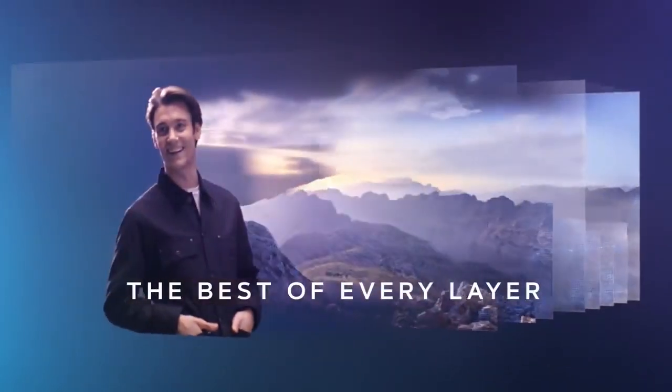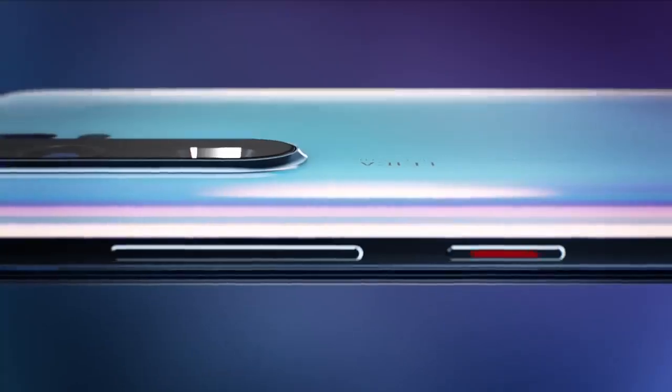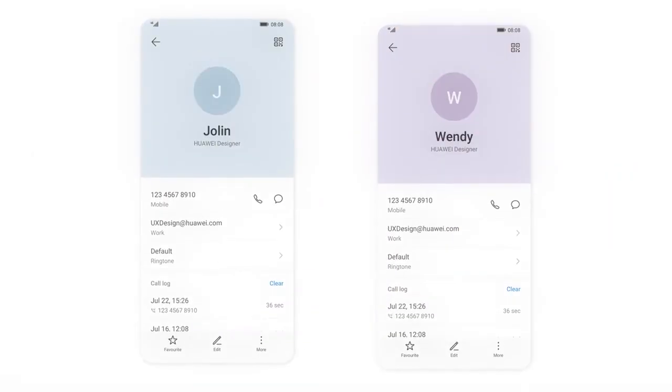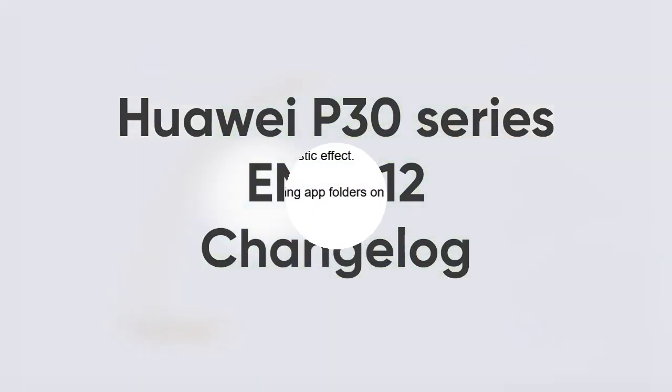Don't worry, Huawei P30 series MUI 12 update will improve the performance section of your device in a new way. Therefore, you have a better experience over the last version of MUI. So, without further ado, let's check the Huawei P30 series changelog on the screen.